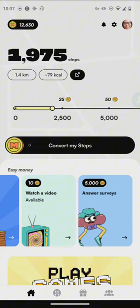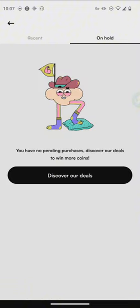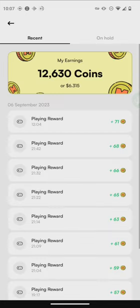So far I've earned 12,630 coins, and a lot of you want to know how much does it take to cash out. If we click on the coin amount, that's up to about six dollars and thirty cents. There's some stuff on hold here, but that just depends on what deals are available.